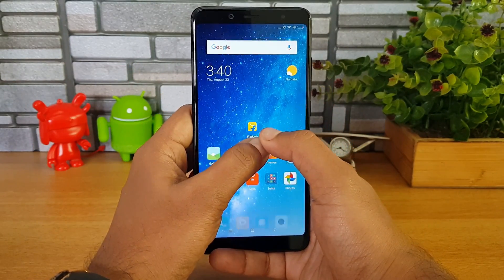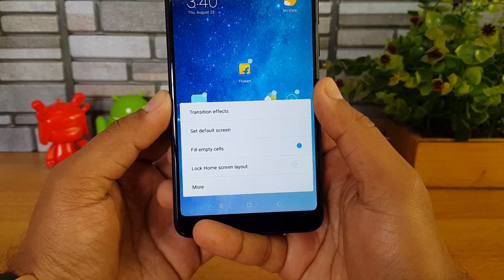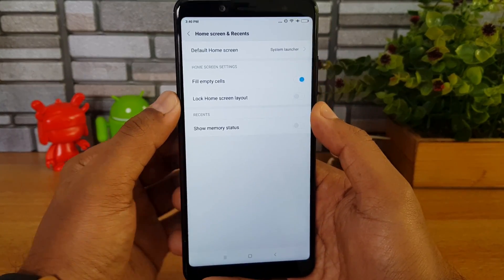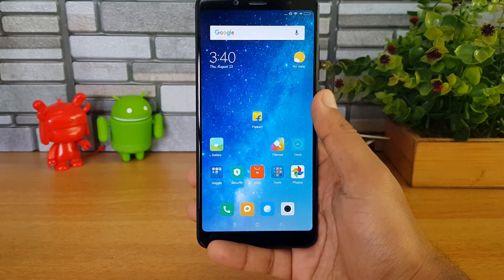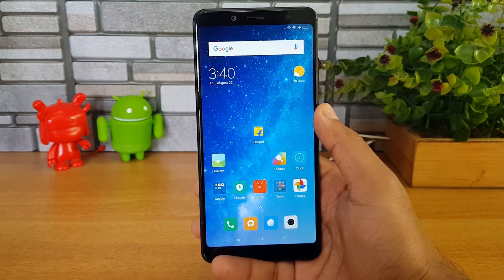For other options, you can long-press and find a settings option. The settings include transition effects, default screen, empty cells, lock home screen, and a few more options.